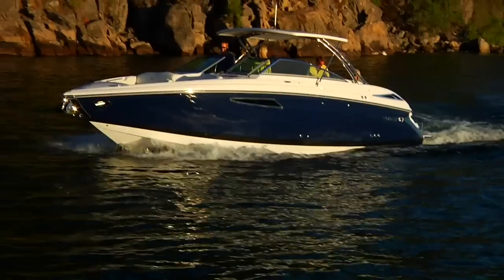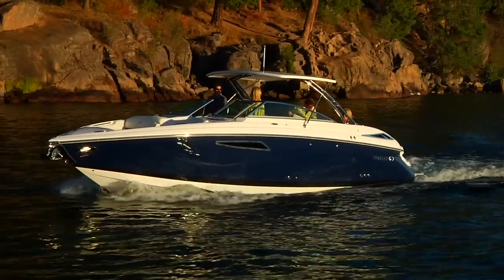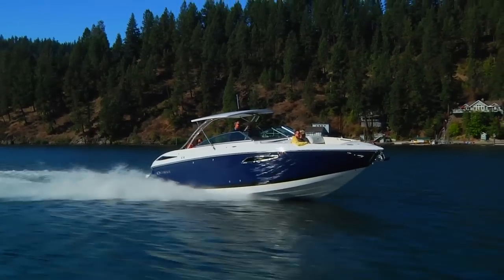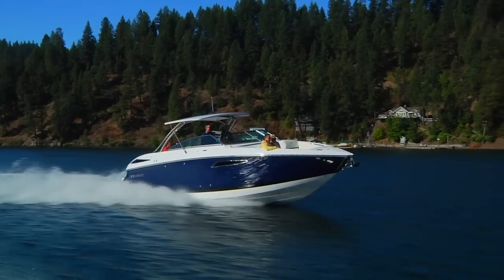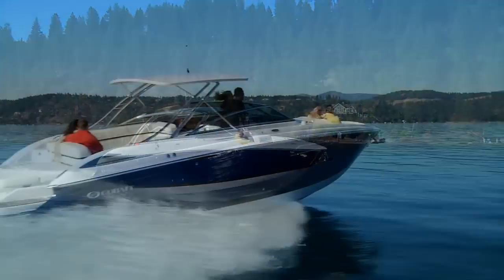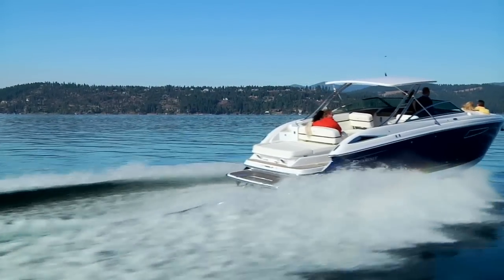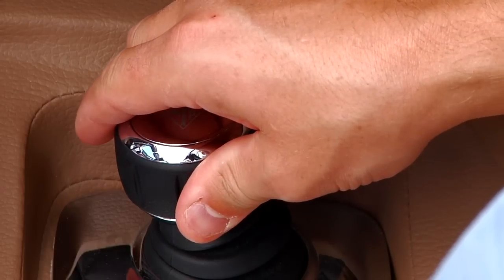The 336 from Cobalt is no exception and offers a choice of dual-engine configurations, from 5.7-liter twins up to twin 8.2-liter 430 horsepower, and a choice of either Volvo or Mercruiser. With either Mercs or Volvos, there's the option of joystick control.